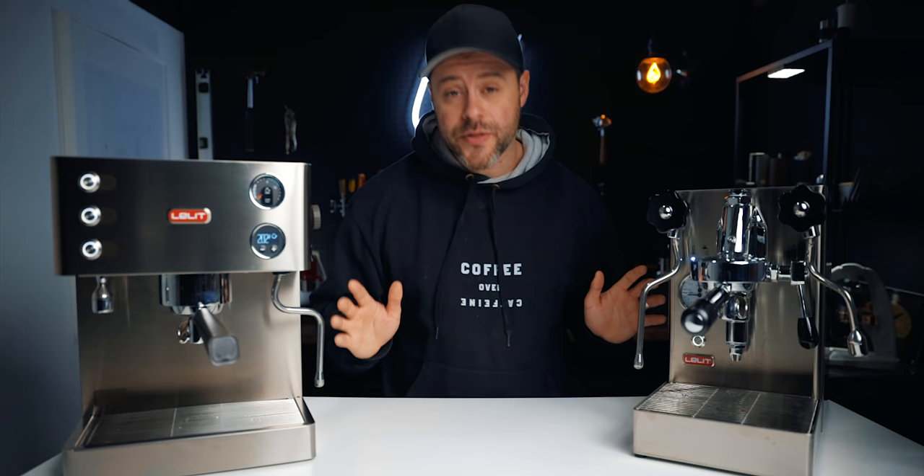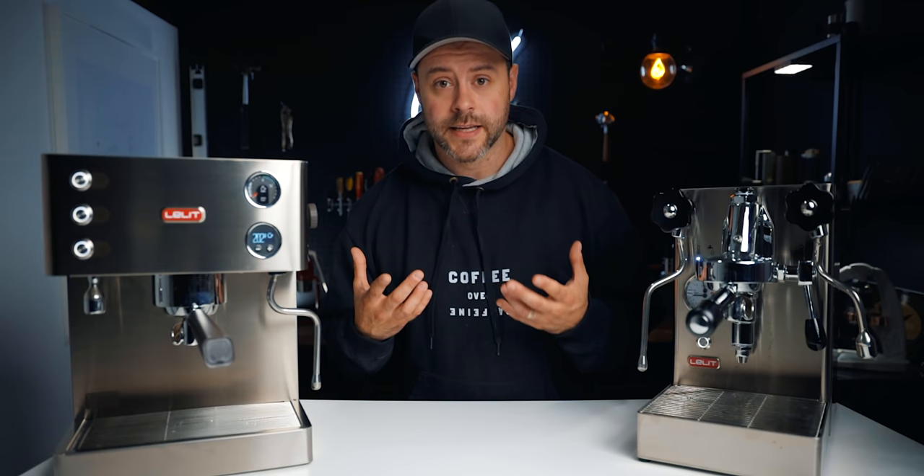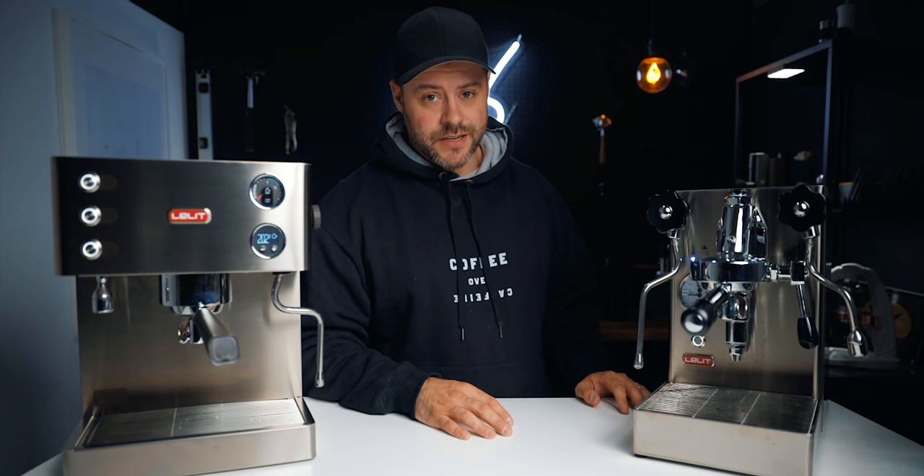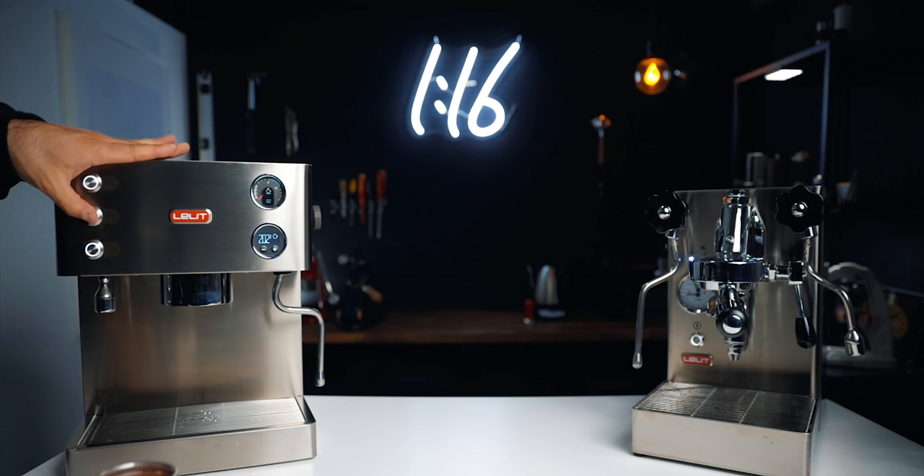Which espresso machine should you buy? It really comes down to your situation. I'm personally leaning toward the dual boiler — the Elizabeth — and I'm going to keep it. If you're considering the Mara X, it's an amazing machine and depending on your needs may be better than the Elizabeth, and it is $150 cheaper. But if you want something powerful with great steaming capability and an E61 brew group that you can mod with flow profiling, the Mara X is awesome. They're both very different, which is why this comparison matters at that price point.